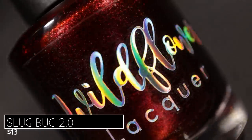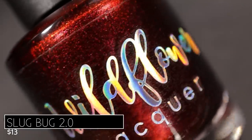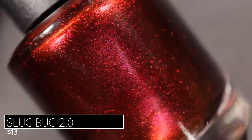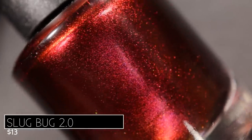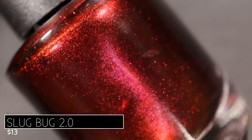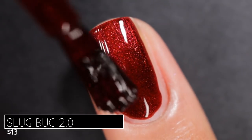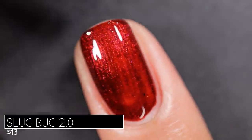The final polish today is not part of the Classics collection — it's its own separate release called Slug Bug 2.0. It's described as a deep red base with subtle purple to magenta to orange multi-chrome shimmer, retailing for $13. When this released last year I had to get my hands on it, and it was beautiful, but I was scared to wear it because I was afraid of staining. I finally got to put it on for this video and oh my gosh, it has changed my life. My life is better with this polish in it.